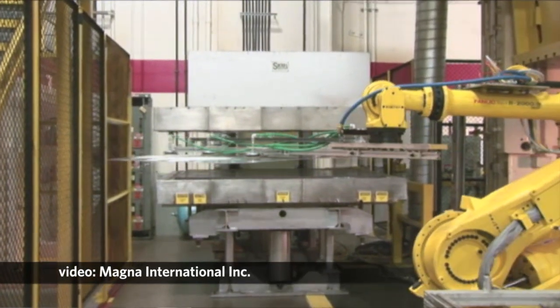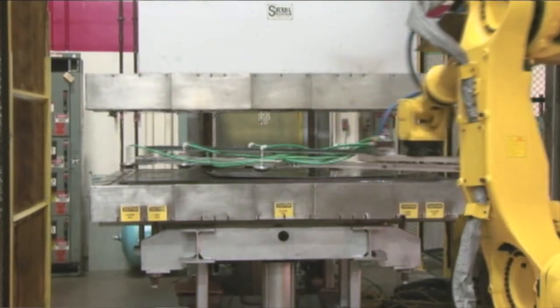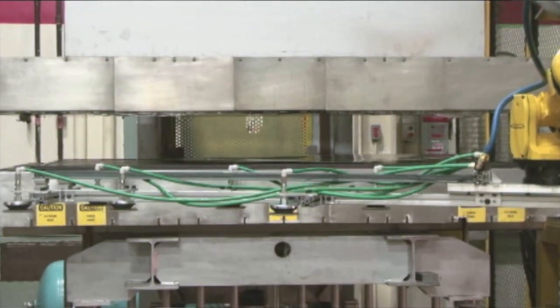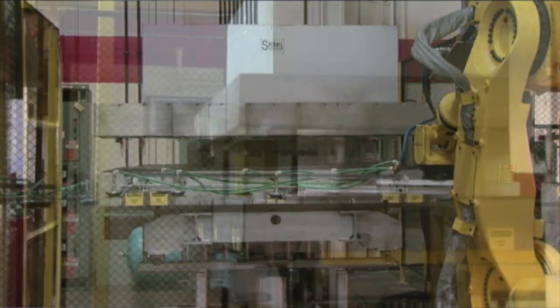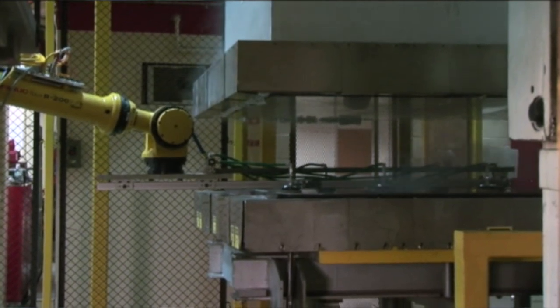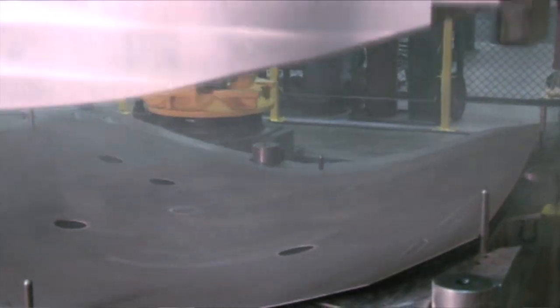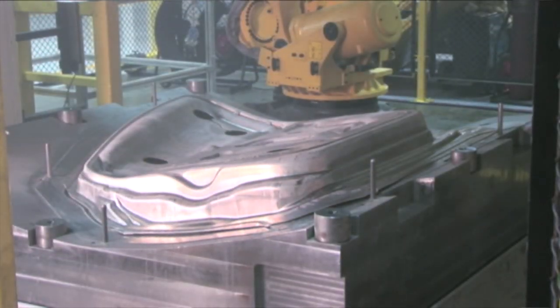We were able to make the magnesium door inner panels just as quickly and efficiently as the conventional steel panels. For the magnesium, the key difference is that we have to heat up the material a little bit. The magnesium sheet is placed between two hot heating platens — it's kind of like putting a piece of toast in a toaster. Then a robot comes in, picks up the heated part, and places it into the die. At that point, the top portion of the die comes down and forms the part into the final inner door shape. This is done in about six to eight seconds.